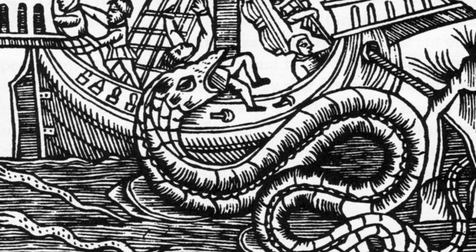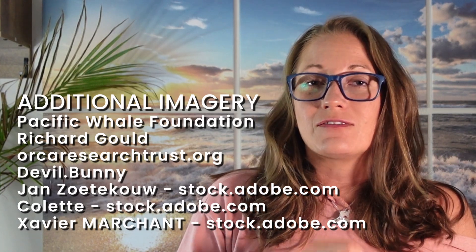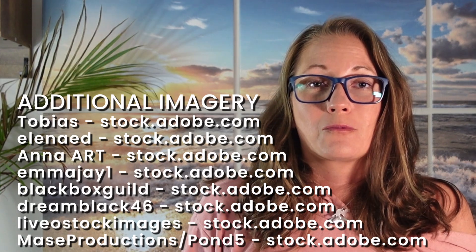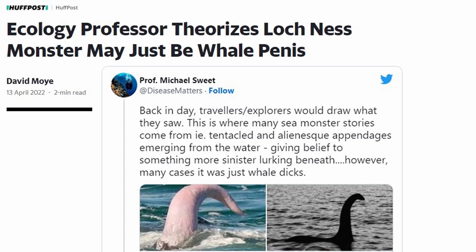Recently, an ecology professor's explanation for sea monsters went viral on TikTok. He proposed that the old sailing tales of tentacled and alien-esque appendages rising from the sea were just the male genitalia of marine mammals. And this has many people on the internet wondering: was the Loch Ness Monster just a free willy?